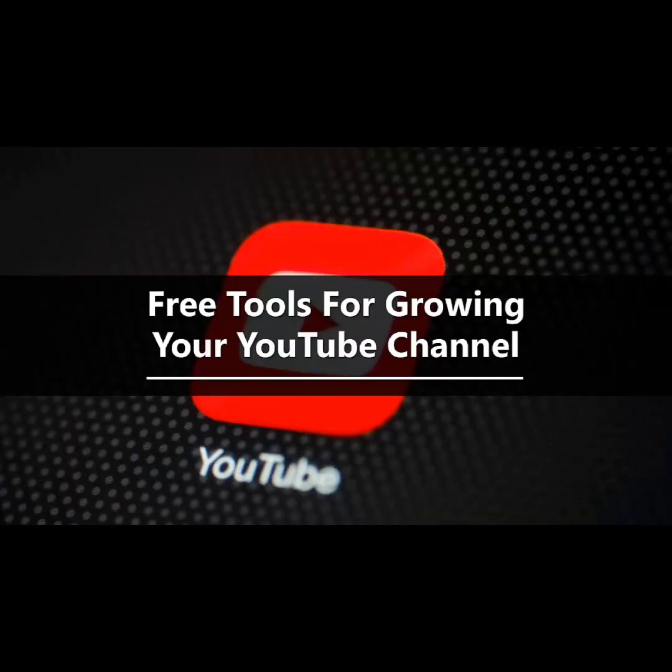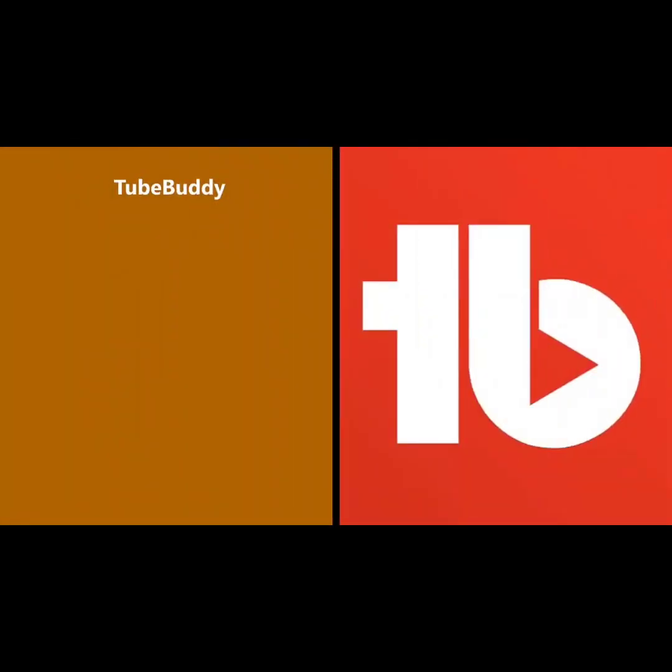Free tools for growing your YouTube channel. There are some essential tools that you can use to grow your YouTube channel, and the good news is that they are all free. Most of them are easy to use and the benefits are pretty obvious. Let's take a look at some of the best free tools.